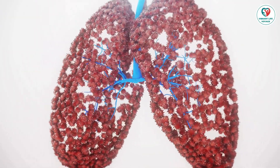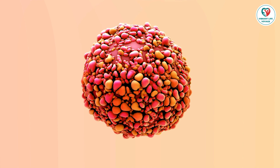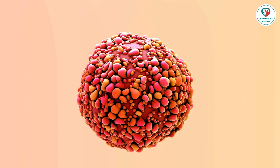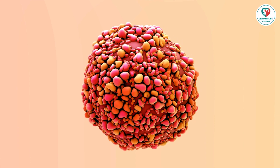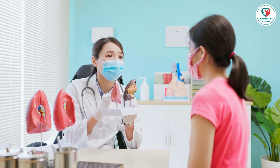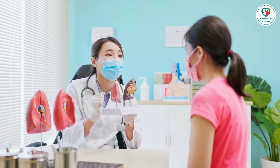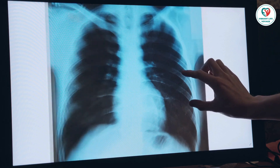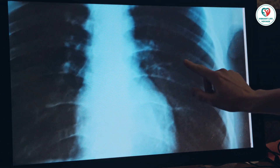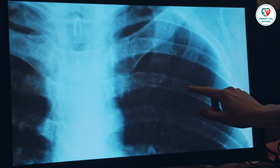Understanding these screening and diagnostic procedures is crucial for early detection and effective treatment. If diagnosed with lung cancer, your doctor will discuss a treatment plan tailored to your specific situation. Remember, early detection can make a significant difference, so stay informed and take care of your health. Don't forget to reach out to your support system for emotional assistance during this challenging time. Stay healthy, stay informed, and stay tuned to Vibrant Life Voyage for more valuable insights into your well-being.